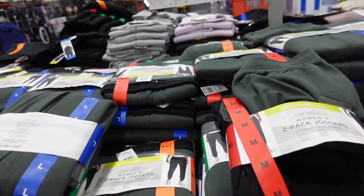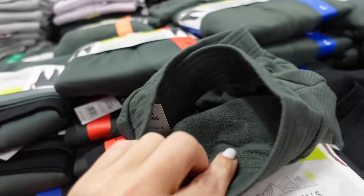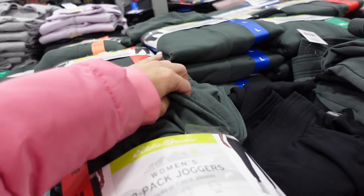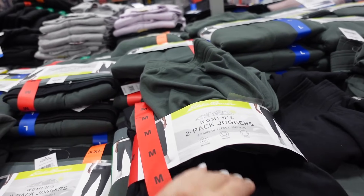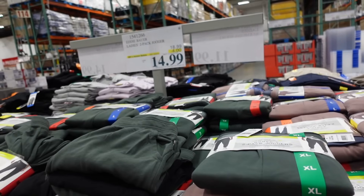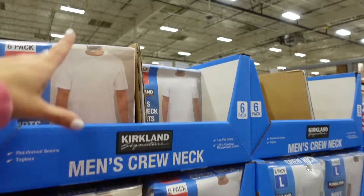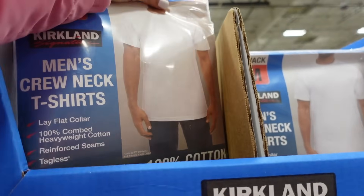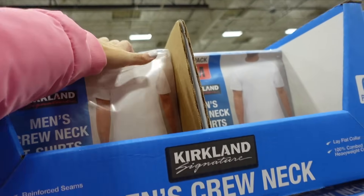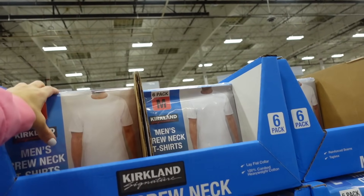Two-pack of joggers for women are on sale — last two days. Elastic waistband, inside is a French terry, super soft, lightweight, stretchy, side pocket, true jogger bottom. In green and black, also mauve and blue. Down to $14.99, regularly $18.99. Also brought back the men's six-pack of crew neck t-shirts — 100% cotton, reinforced seams, tagless, sizes medium to extra large, $22.99.